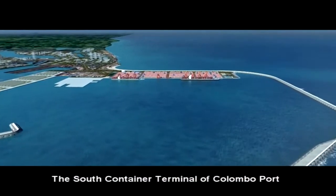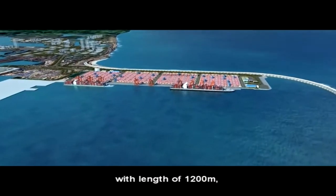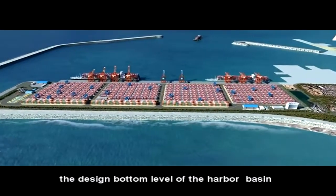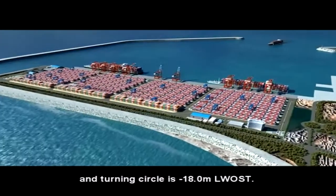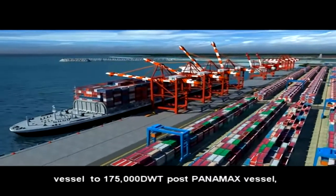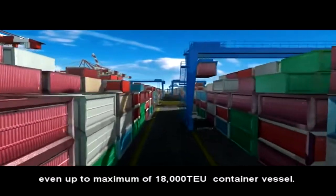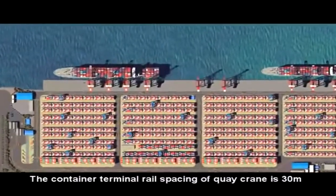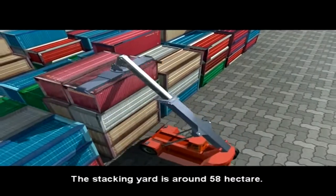The South Container Terminal of Colombo Port comprises three 100,000-ton container berths with a length of 1,200 meters. The top elevation of the berth is 3.0 meters. The design bottom level of the harbor basin and turning circle is minus 18.0 meters LWOST. The harbor is constructed to berth vessels from 18,000 DWT to 175,000 DWT Post-Panamax vessels, even up to a maximum of 18,000 TEU container vessels. The container terminal rail spacing of the quay crane is 30 meters.